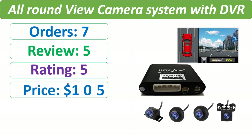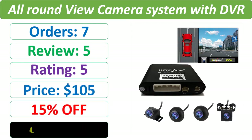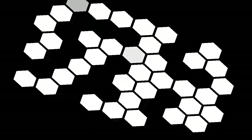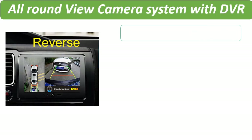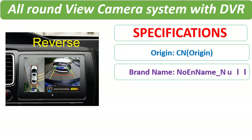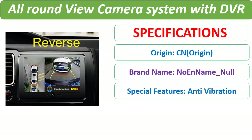Check the description below for the product link and full details.